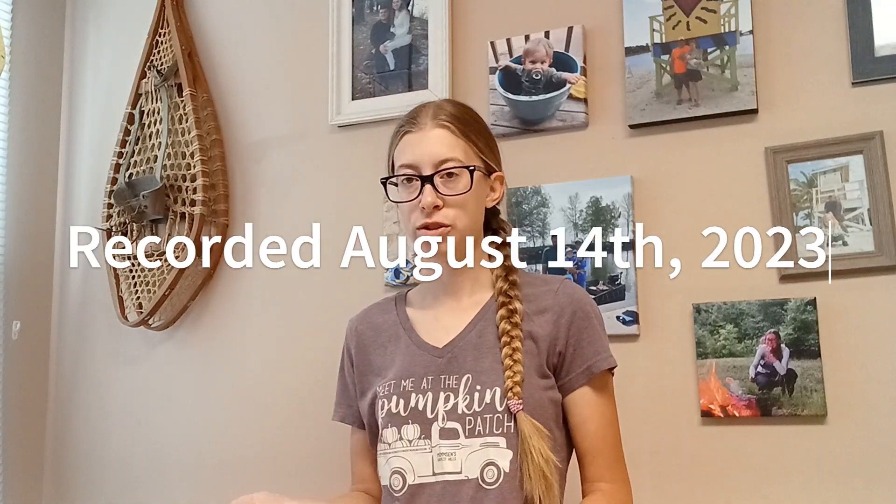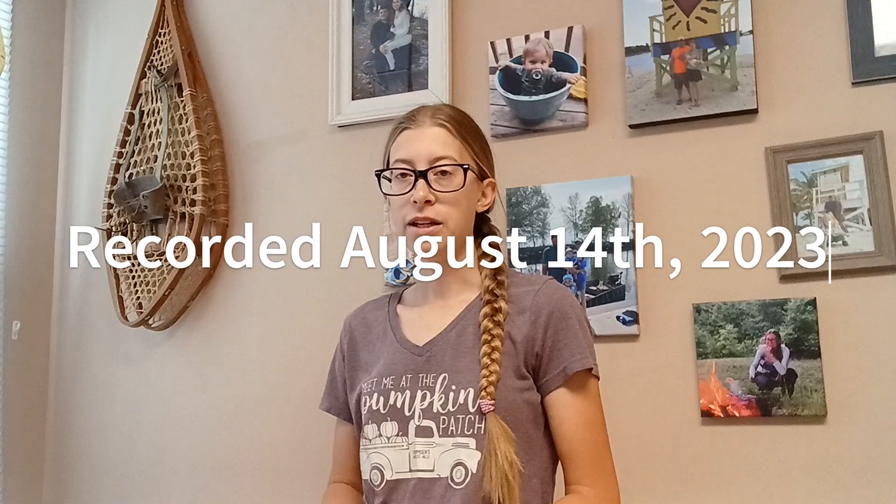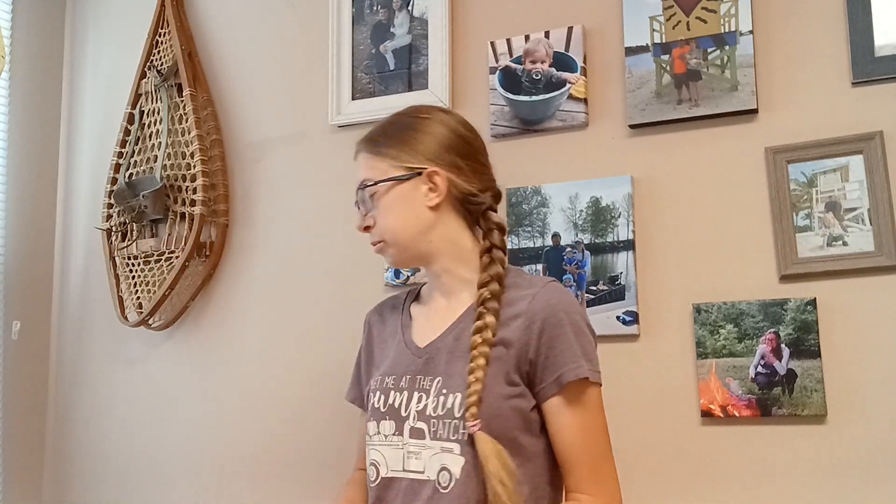Hi everyone! Welcome back to my channel. I'm Gabby and I'm the Farmista. Today I wanted to share with you how my county fair entries did. Our county fair just ended yesterday and I entered five items.